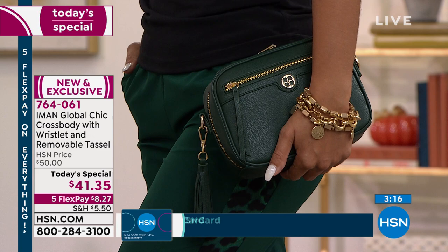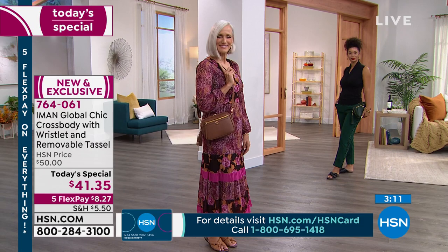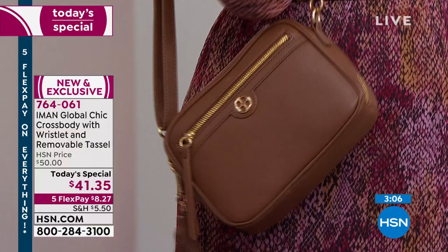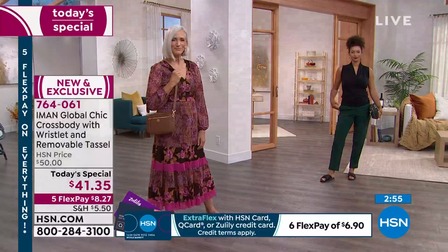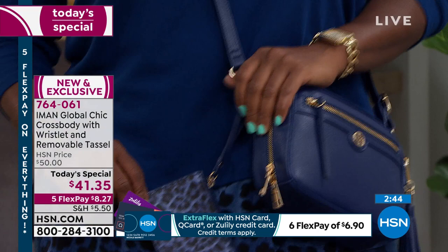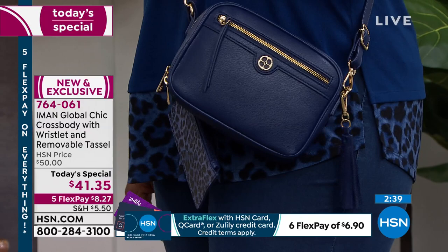Some designers charge a fortune and you don't even get the tassel included. There are a couple of French designers where the tassels are like a few hundred bucks to buy separately. This tassel is completely drum-dyed, so you don't see any white through it — the front and back look the same color. Sometimes they put a white on the back of it, but this is completely drum-dyed through.